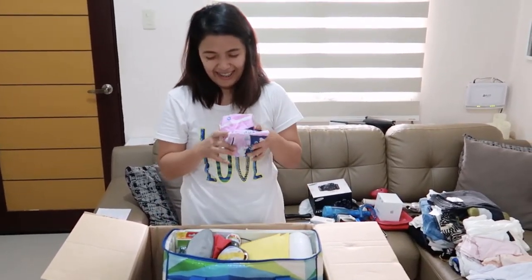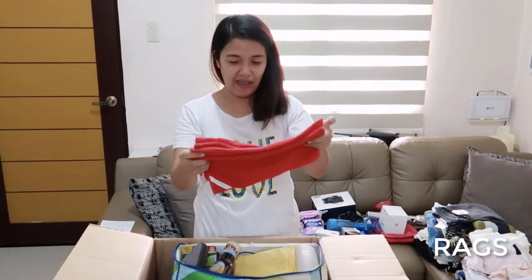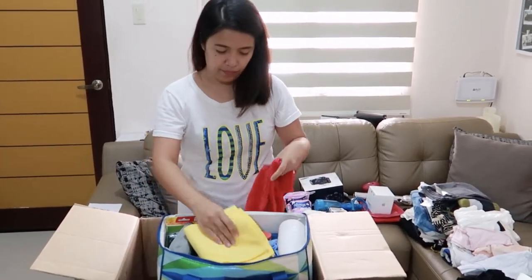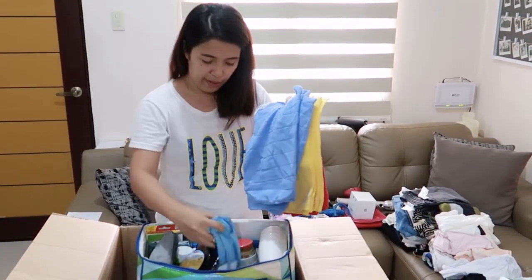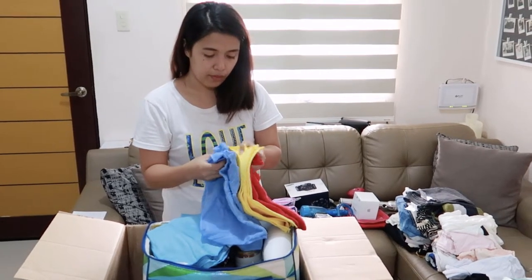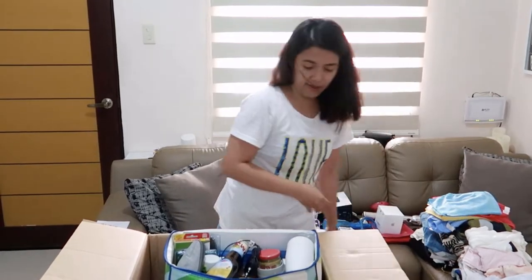Oh look, these are the goodies! First, the rags — we have rags for the kitchen as well. Actually, different colors for different purposes, so we're happy to receive them. They have tags for glass, for the floor, for dust, and for polishing. So it's really nice — we have labeled rags!